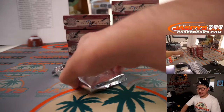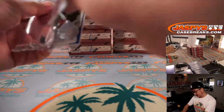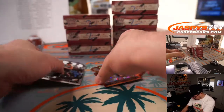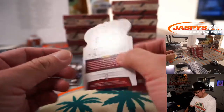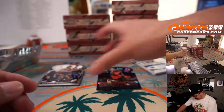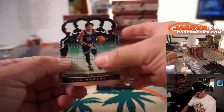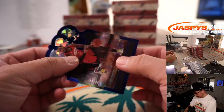Jesse figured out it's just a regular crystal variation. We were wondering what this was called — I guess it's just a regular crystal parallel, cracked ice or whatever you want to call it. I think they call it crystal in this set. This is my second year Ja Morant. And there's John Wall to 99.